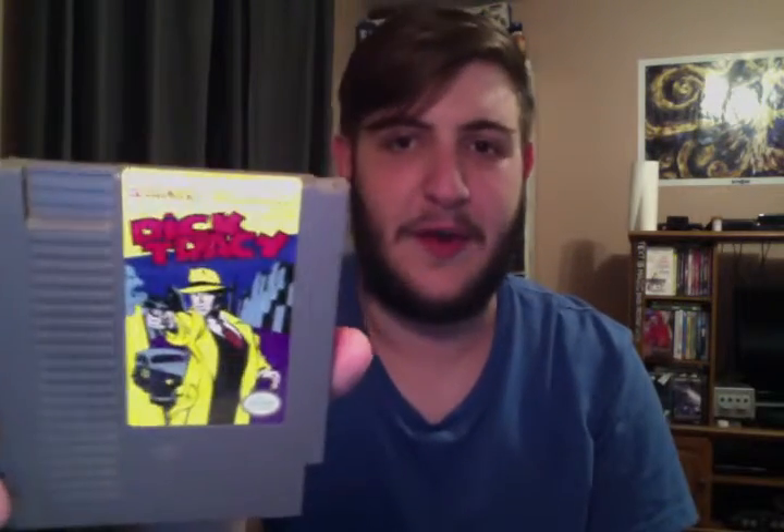Next up is my cartridge-only collection — everything is in alphabetical order. First up is 720, Adventures of Dino Riki, Astyanax, Back to the Future, Batman, Cabal, Captain Skyhawk, Commando, and Dash Galaxy in the Alien Asylum — some of these names are just epic and the artwork on them is just hilarious. Then Demon Sword, Destination Earth Star, Dick Tracy, and Donkey Kong Classics, which is a bit dirty — I should probably get around to cleaning that.